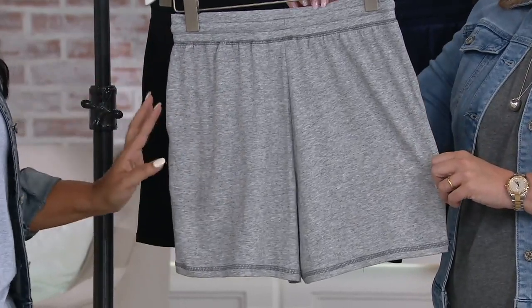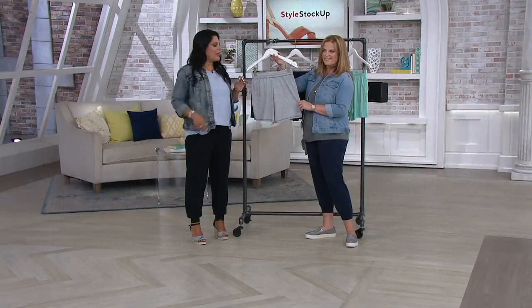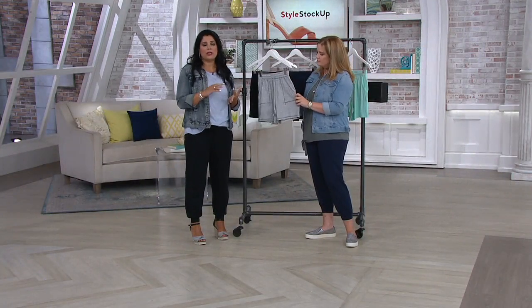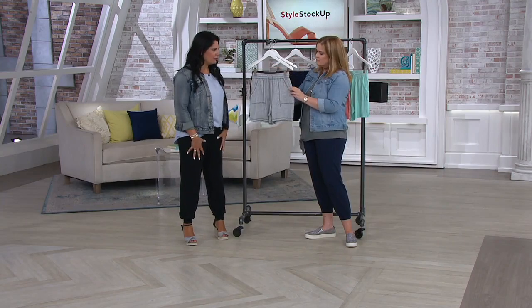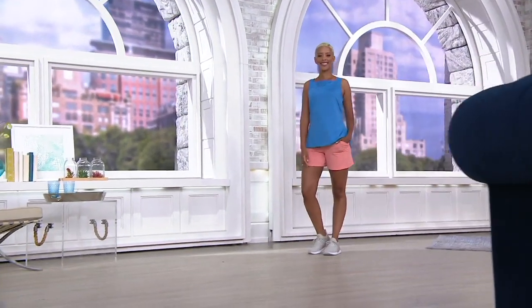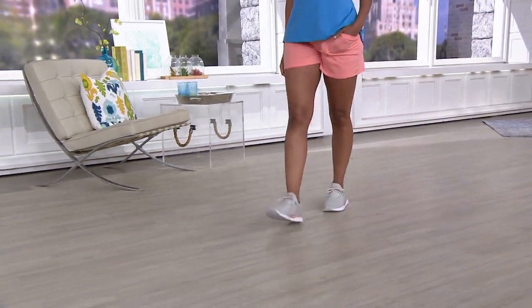Even if you're not going to wear them out to lunch, they're good for everything else — lounging at home, sitting on your back porch, sleeping, running, living your real life. Denim shorts are not the most comfortable thing to wear. It's hard to find a short with this inseam and this fabrication that looks this cute.